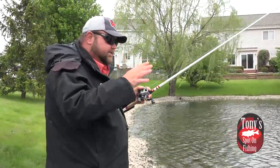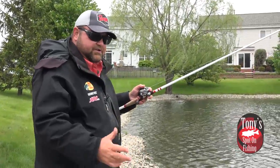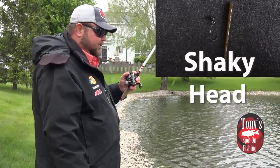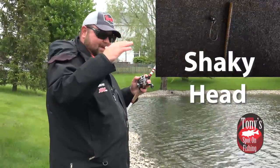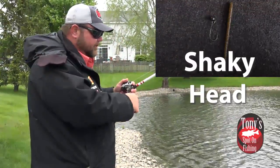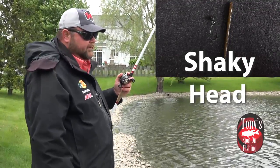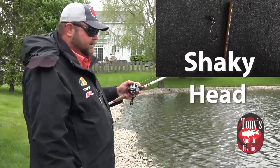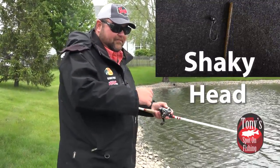Now, the next one often gets overlooked when fishing current flows like this, and it's actually a shaky head. We like to pair up a five-inch Zoom finesse worm on a stand-up shaky head. You can pause that bait in the current and let the tail dance, and it can also bounce down through the current as it swims along. Really good especially under extreme cold front conditions — when those fish are really finicky, if nothing else will work, that shaky head will really produce some fish for you. That's why it's one of our favorite picks.